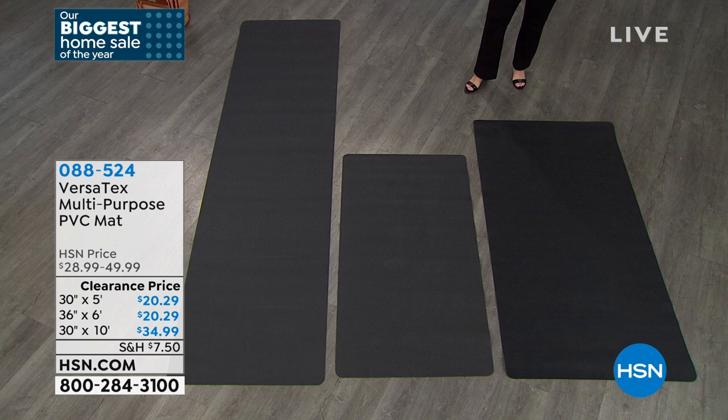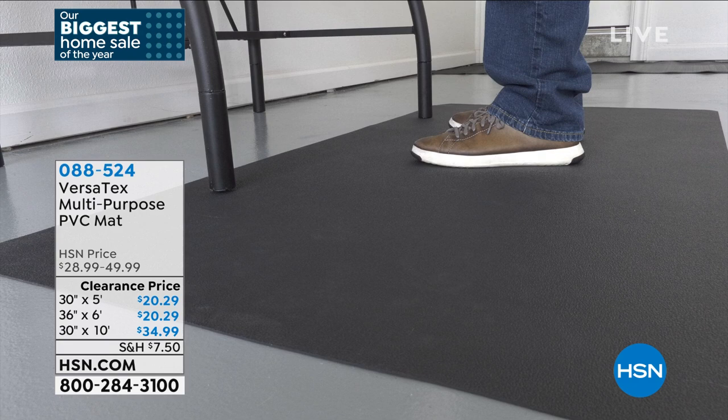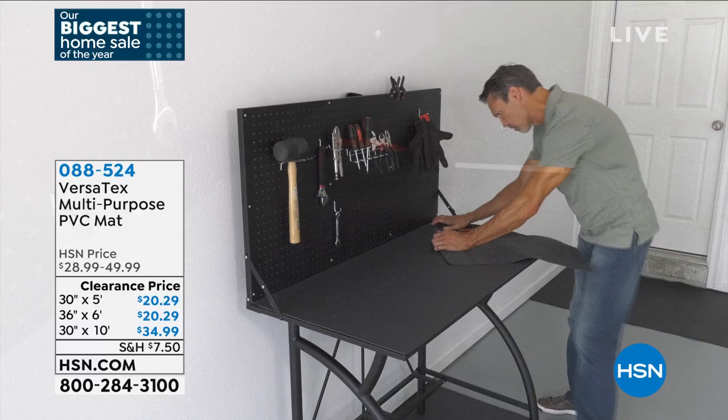If the scraper mat gets dirty, take it outside and just hose it off — I've never cleaned it any other way. Think about how much specialty mats for your car cost — they cost a fortune. You could get one of these and cut it to size and save yourself so much money. When you feel them at home, they're treated with antifungal and antimicrobial, so they won't get fungus or retain odors. They're made from recycled materials, so you're doing something good for the environment.